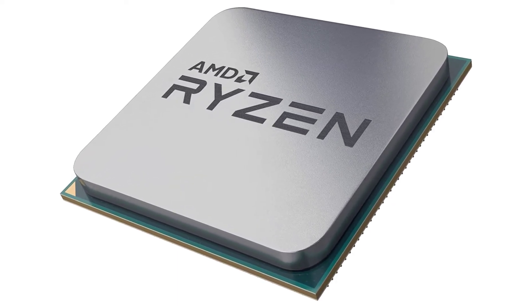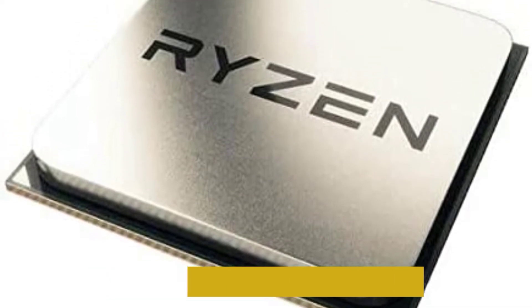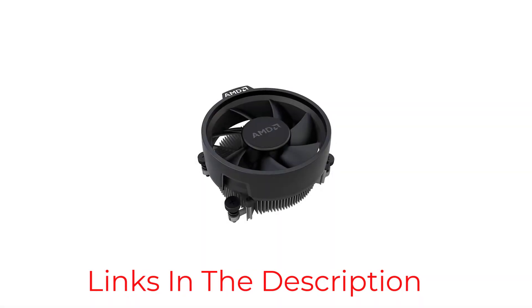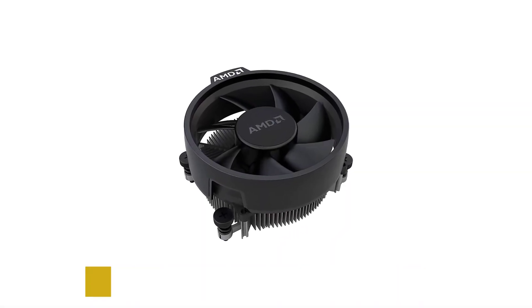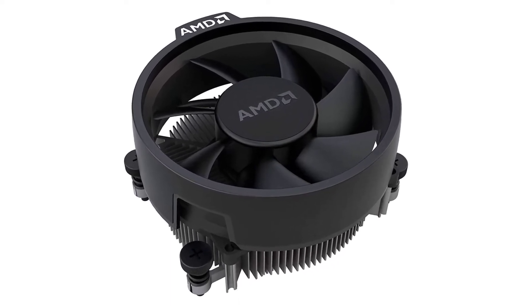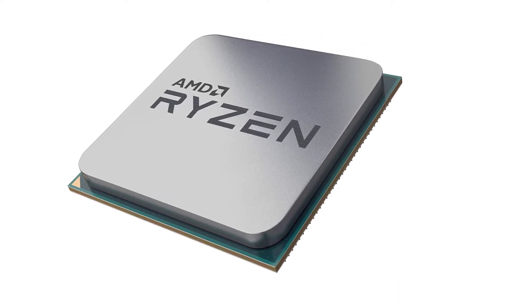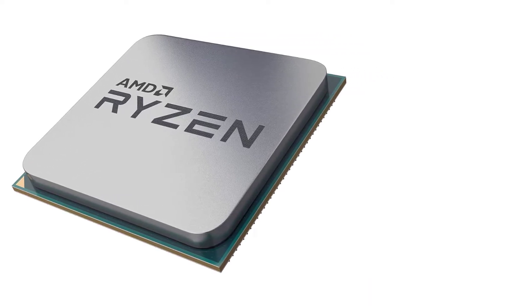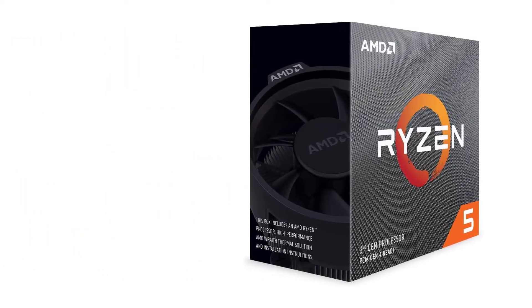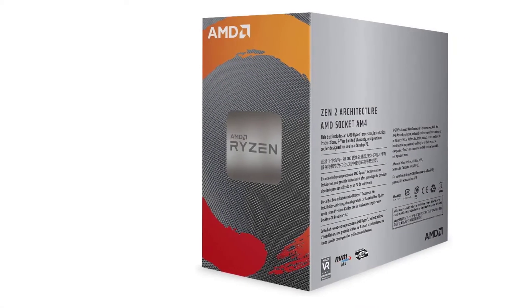Despite this cost-friendly offer, the Ryzen 5 3600 does not compromise on performance. It offers support for PCIe 4.0, and when that becomes more widely used, you will enjoy faster transfer speeds from the newest SSDs and graphics cards. It may not withstand heavy loads for a long time, so if you want to do more intensive video editing, it's better to get one of the more advanced systems on this list. Its best quality is its value for money.